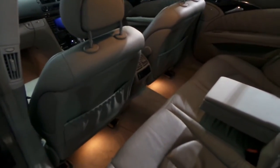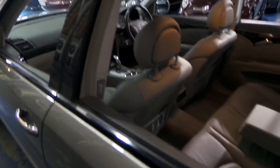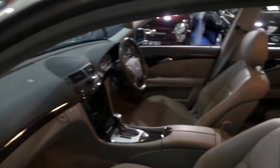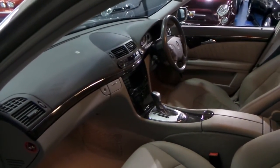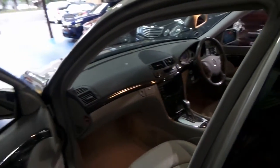It's also got climate control air conditioning in the back. It's got this beautiful soft grey leather interior. The car's been garaged and the timber work is in excellent condition. It's got navigation, six-stack CD, automatic headlights, automatic wipers, and dual-zone climate control.